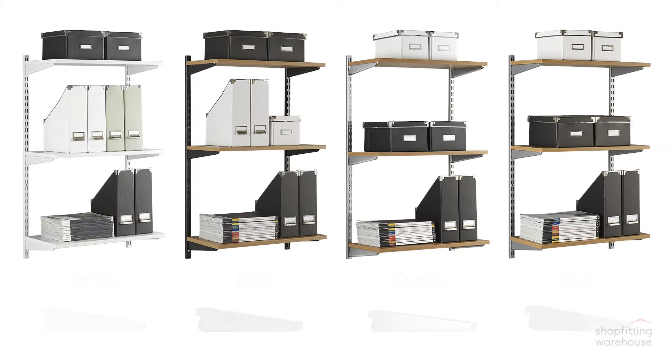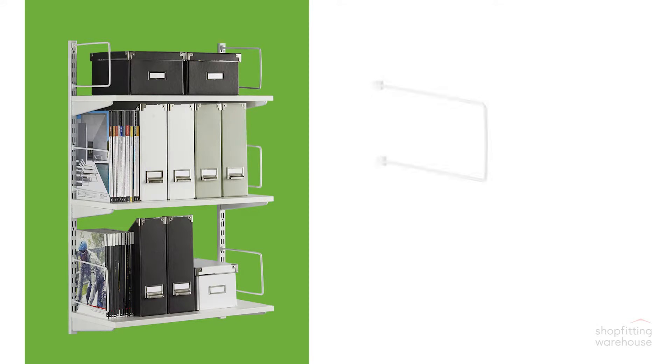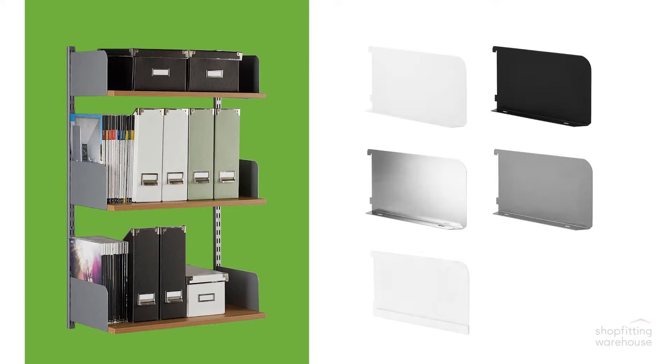Our twin-slot shelving components come in four exciting finishes. Uprights and brackets come in a range of convenient sizes. Bookends can be added and come in matching colours. Shelfends combine a sturdy bracket and bookend in one, designed for MDF or steel shelving and available in matching colours.